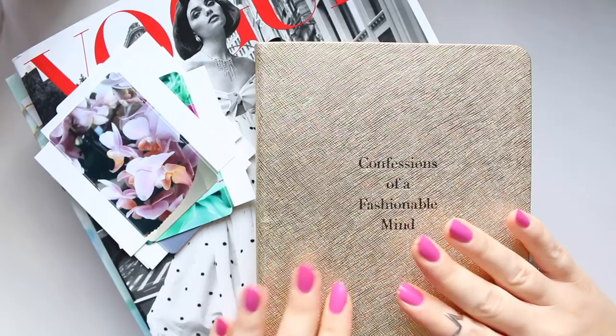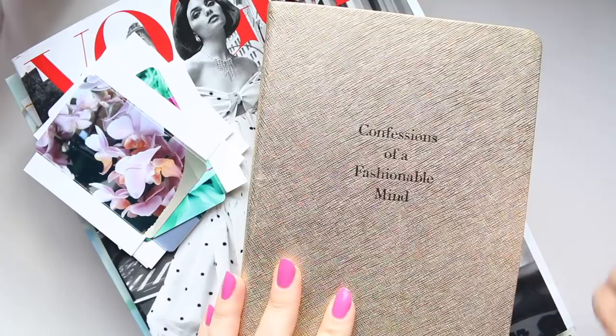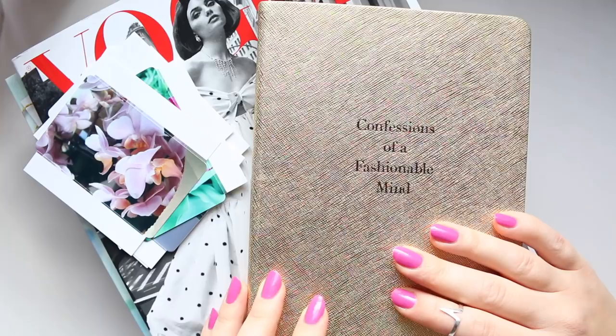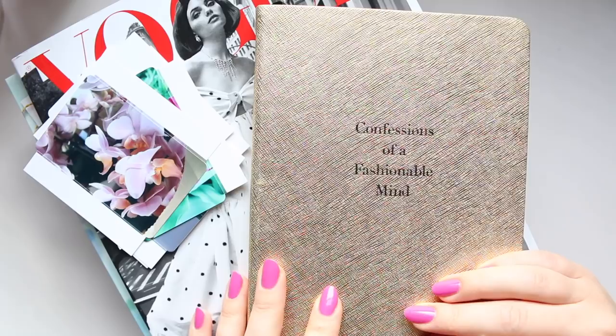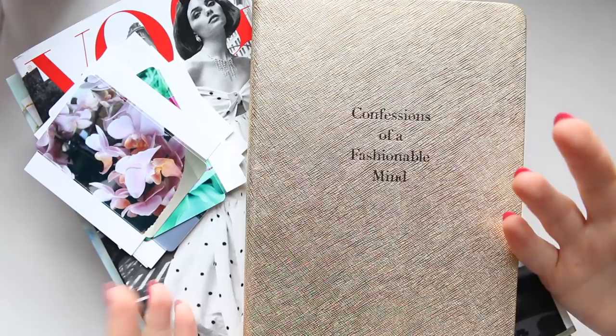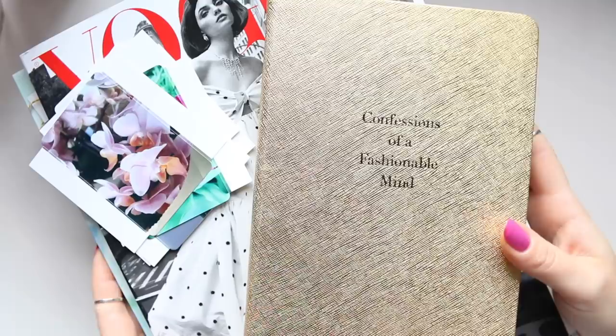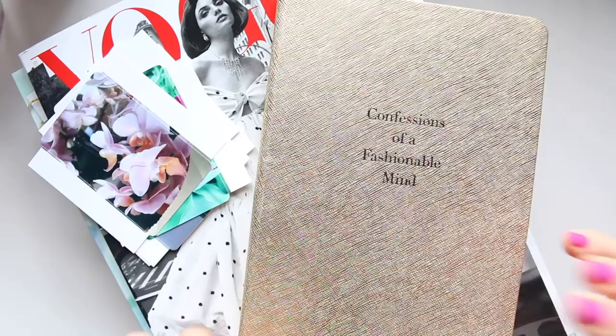Hi everyone! I thought today I'd make a bit of a different video and share how I break down things that inspire me. Sometimes I feel like I've finished a project or started a new style and I'm over it, and I need to source inspiration from somewhere to come up with something new. I've broken it down into three groups: art books, magazines, and photography.